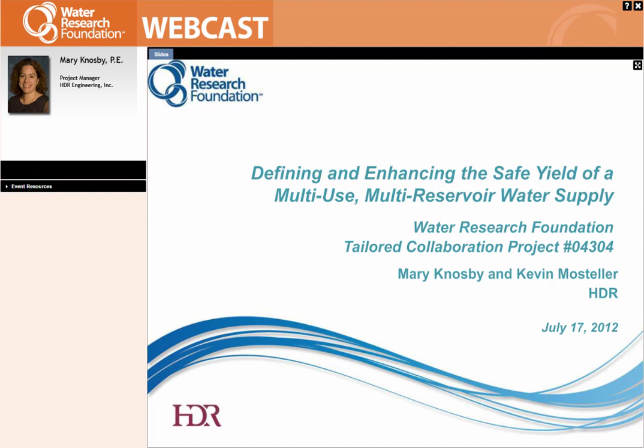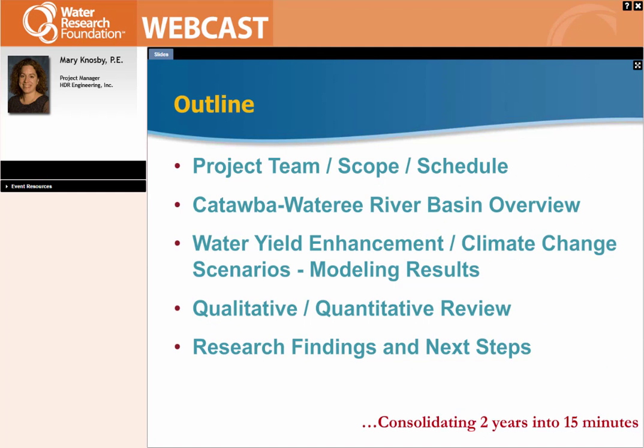I'm going to be talking about our project that's been going on for the last couple of years. We're actually wrapping up right now in the final report stage on defining and enhancing the safe yield of a multi-use, multi-reservoir water supply — which is what the Catawba-Wateree Basin is. Outlining my talk: we have a lot of information to squeeze into a small amount of time, so I'd like to get through an overview of our project team scope and schedule, the basin itself, how we looked at water yield enhancement strategies, climate change scenarios and modeling results, as well as the qualitative and quantitative review and where we go from here.